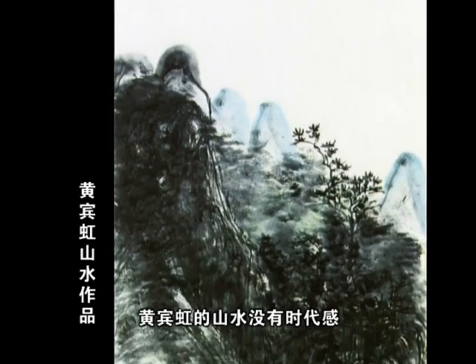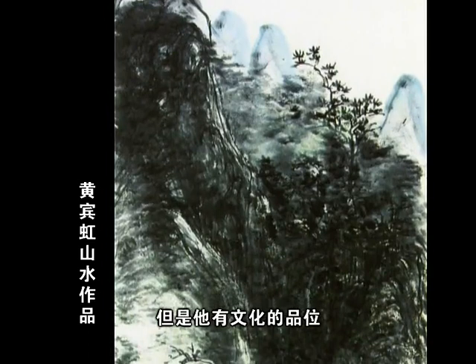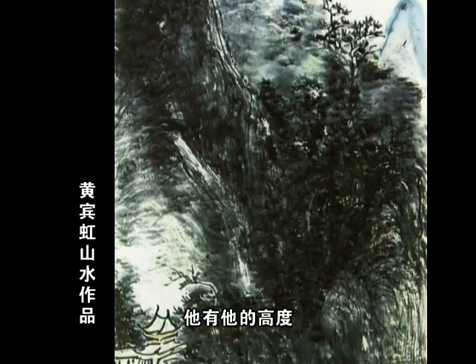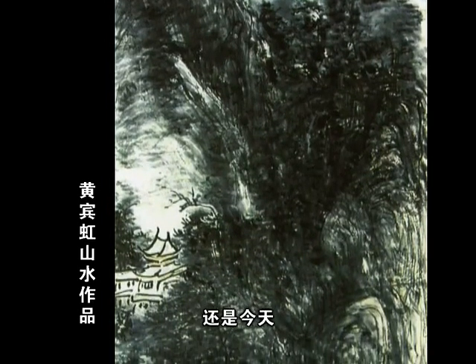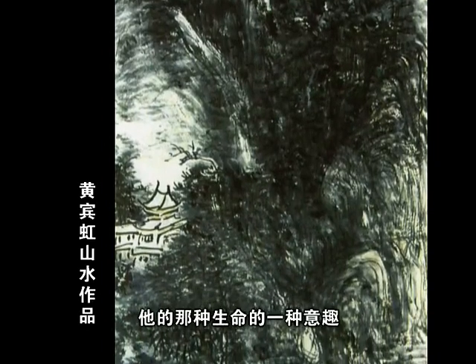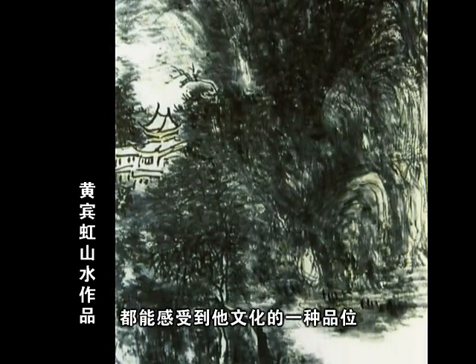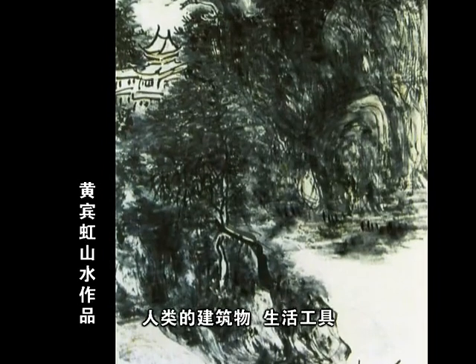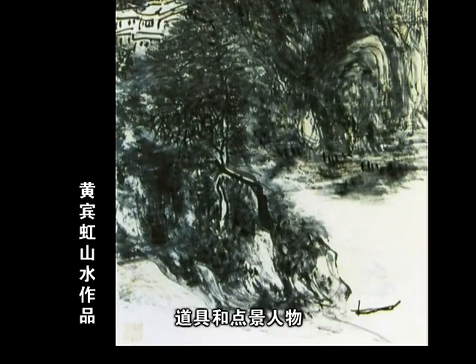比如像黄宾虹的画，他的山水没有时代感，但是他有文化的品位，有文化的内涵，有他的高度。无论你是五百年前、还是五十年前、还是今天，我们都可以感受到他那种生命的艺术，都能感受到他文化的那种品位。在这一讲，主要是要讲一讲人类的建筑物、生活工具、道具和点景人物，比如房子。